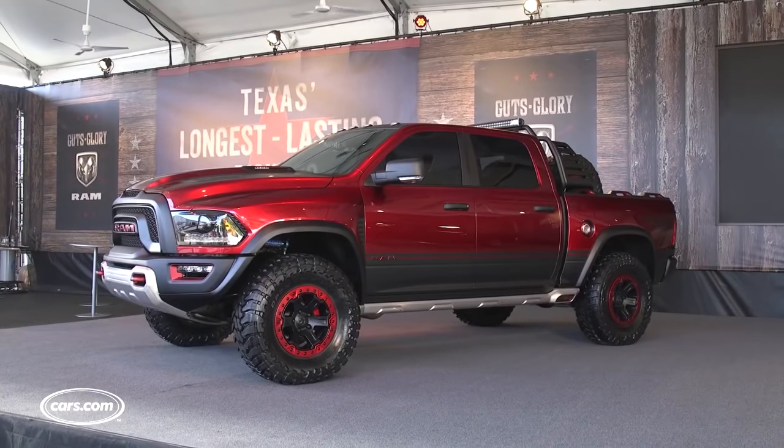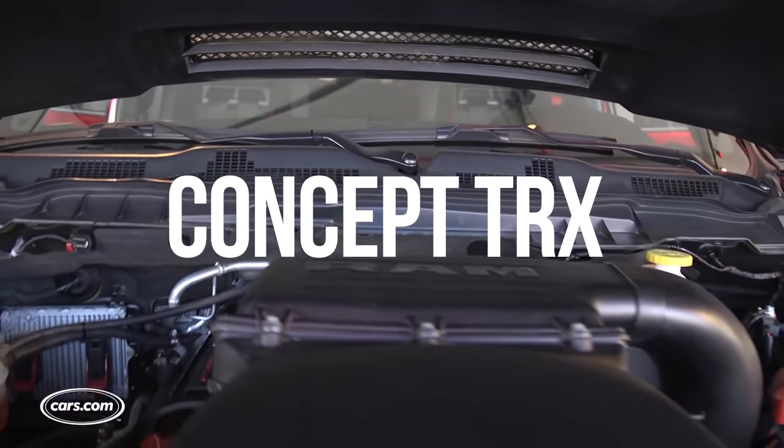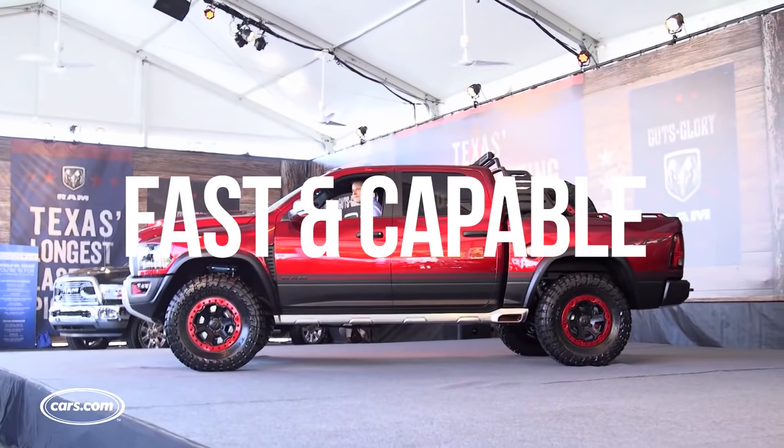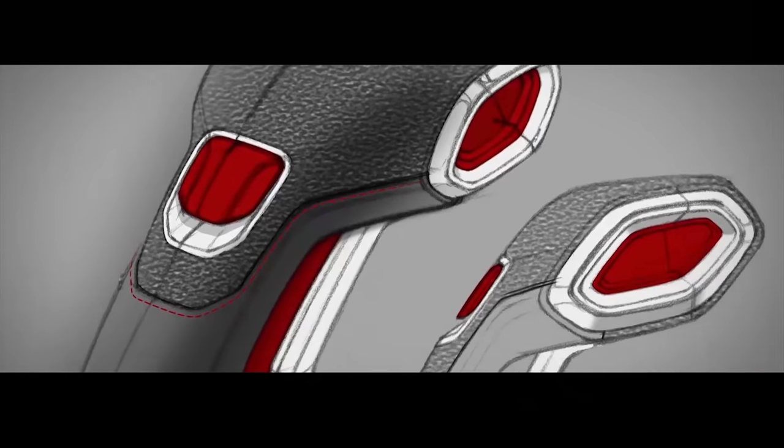Way back in 2016, Ram gave us the first glimpse of the concept model TRX and people really got excited. Other than Ford, no one was really offering a pickup that was both fast and capable off-road. The TRX concept had a ton of awesome features, both inside and out, that all had performance in mind.